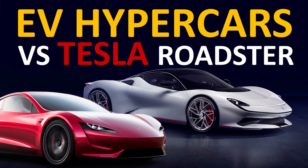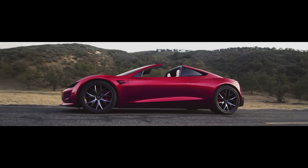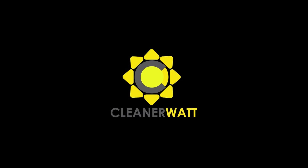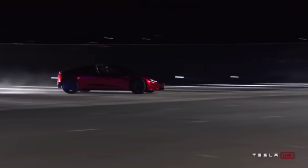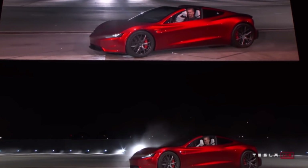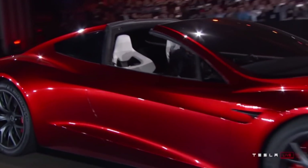How do these four EV hypercars compare to the new Tesla Roadster? I'm Jonathan Stewart and welcome to Cleaner Watt. I've seen comparisons made between internal combustion engine hypercars and the Tesla Roadster, but I've not yet seen anyone compare it against other electric hypercars.